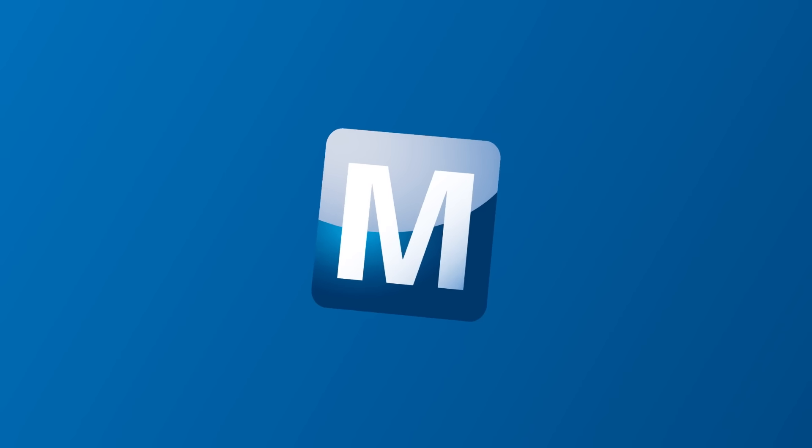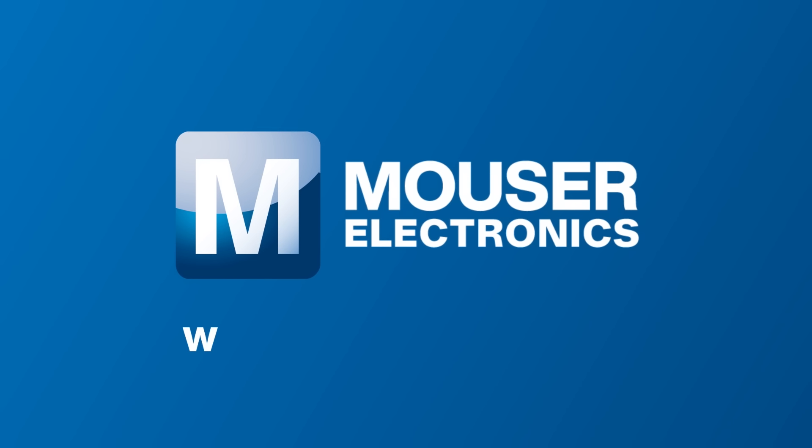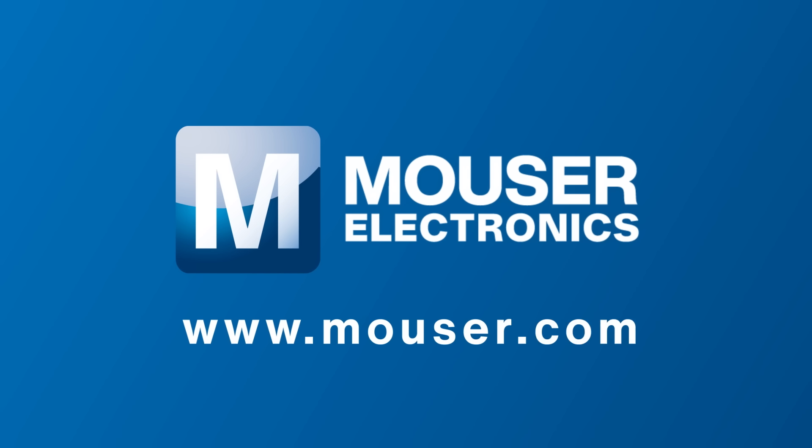For more information about Mouser's products and solutions for smart home, please visit www.mouser.com.